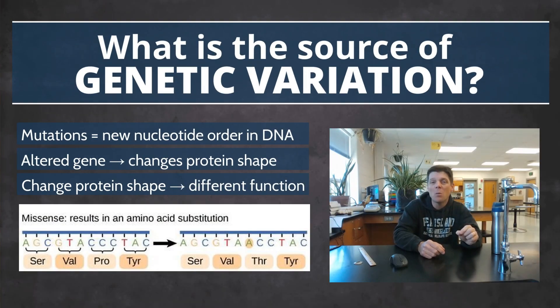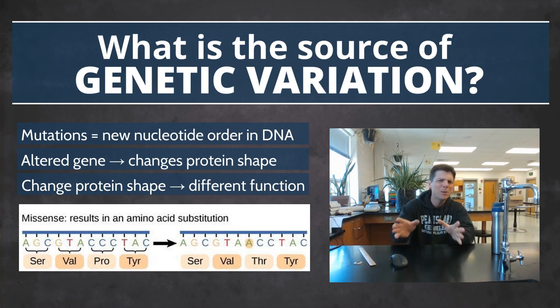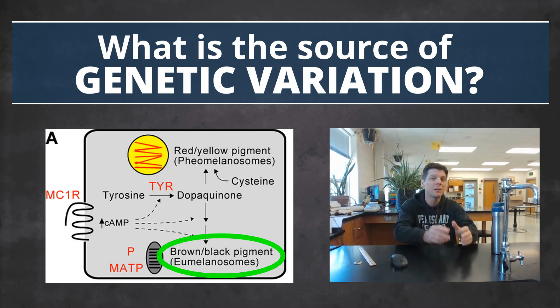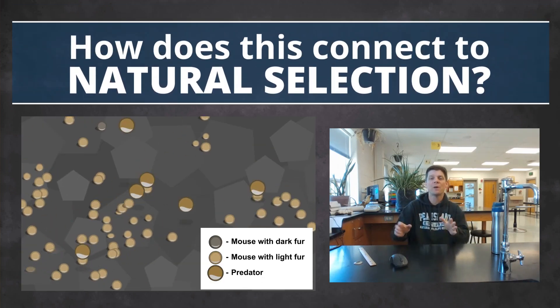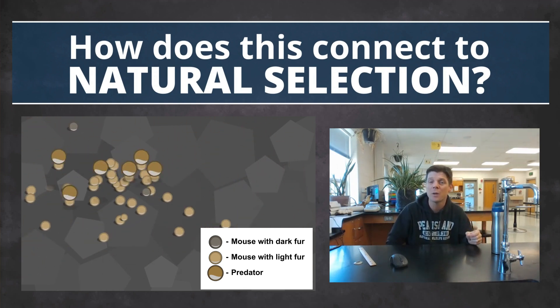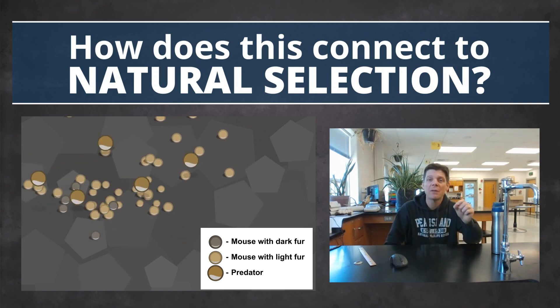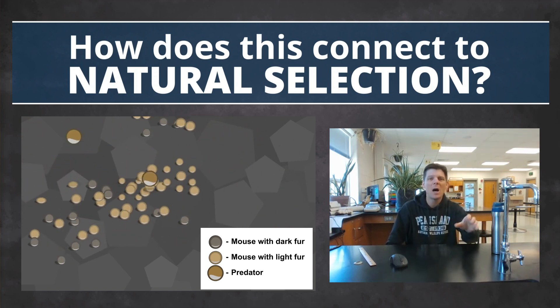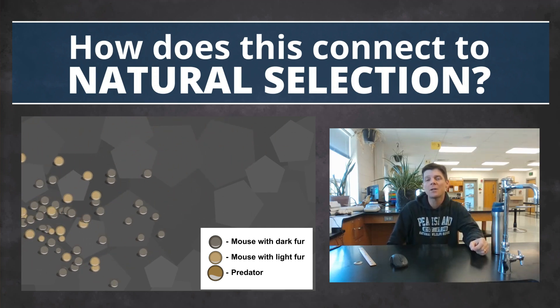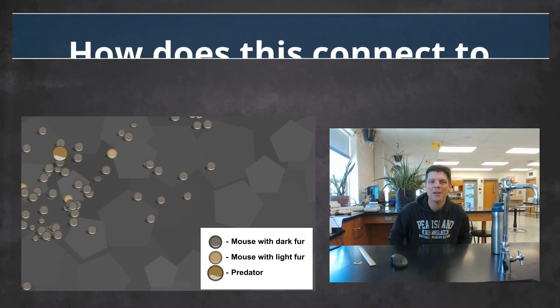Mutations in the MC1R gene can result in different shapes of the melanocortin-1 receptor protein being produced in rock pocket mice. Variations in this protein are associated with variation in fur color, from white fur to nearly black. Depending on the local environment, mice with fur color that closely matches the color of the ground have a higher fitness than mice whose fur color is mismatched. Researchers discovered that dark fur color is much more common in areas dominated by dark volcanic rock, since predators will have a much harder time spotting animals whose fur color makes them camouflaged.